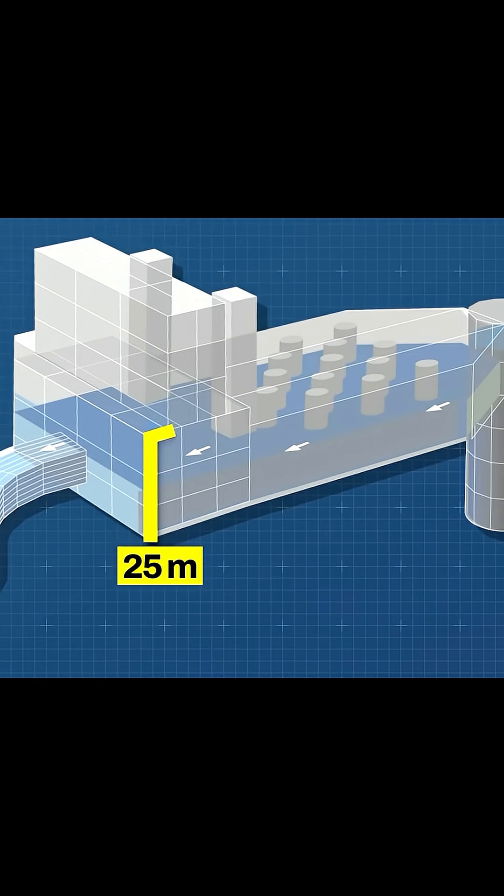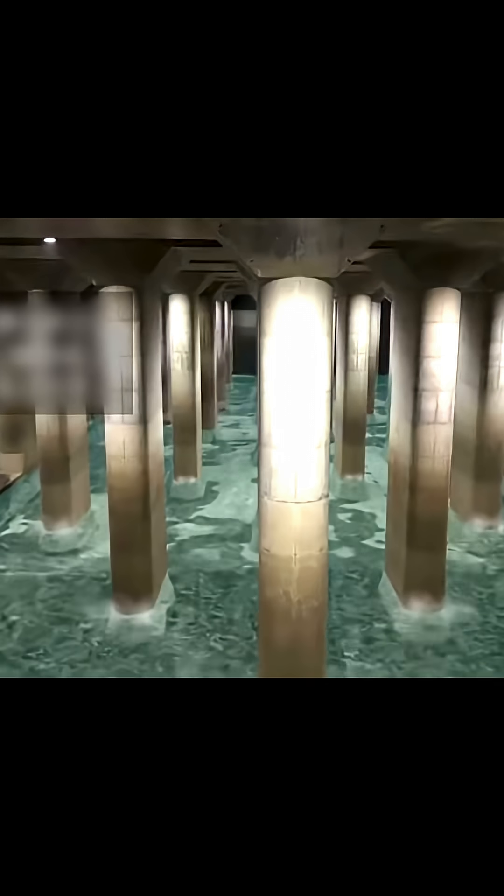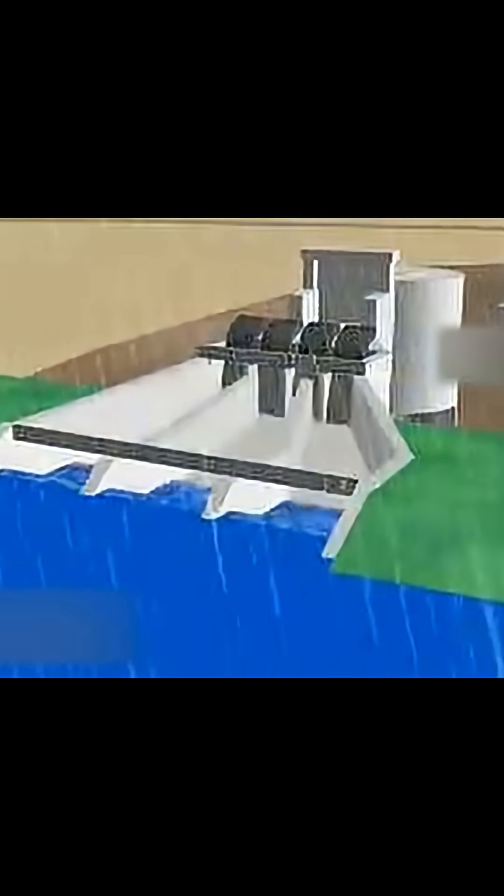Number 1: The GCANS Project in Tokyo. Deep beneath the city lies the world's largest underground floodwater tunnel — five massive silos connected by tunnels that can store 670,000 cubic meters of water.